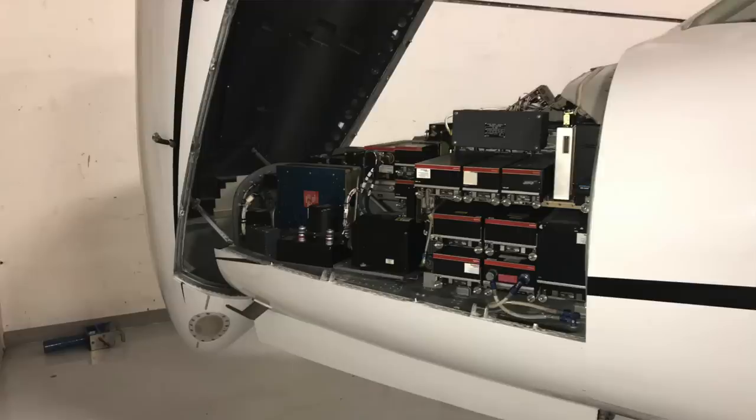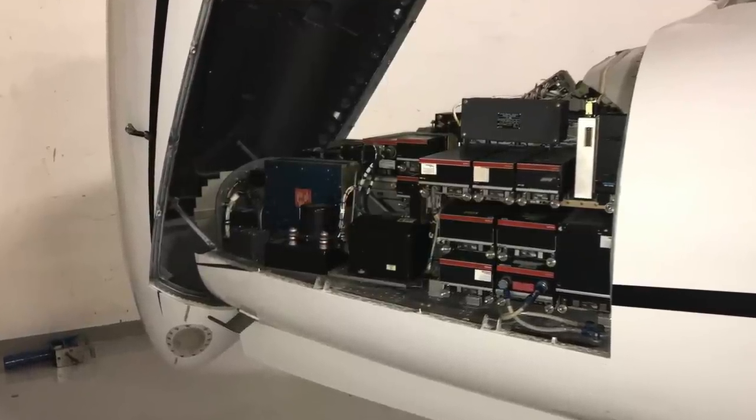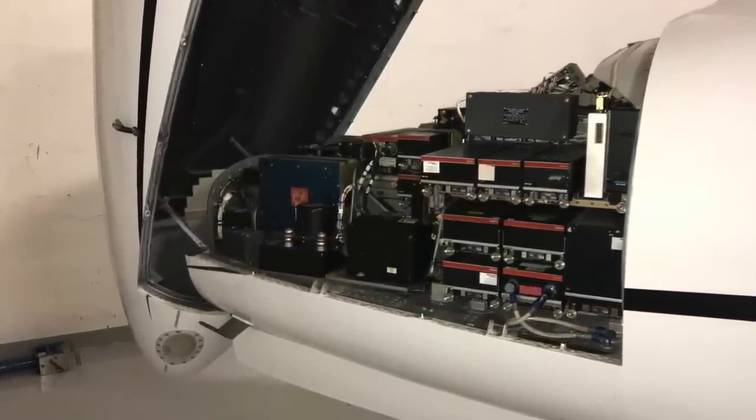Old biz jets and even some old turboprops are sort of the forgotten part of the avionics retrofit market. There may be some good solutions out there, but a lot of them aren't going to be easy to retrofit and they certainly aren't going to be inexpensive. For that reason, a lot of these old jets are still flying around with 1970s vintage avionics. That's why I think Avidyn is onto something here with its Atlas FMS.